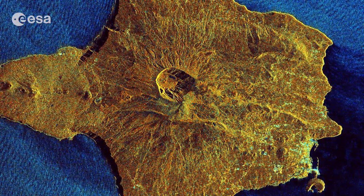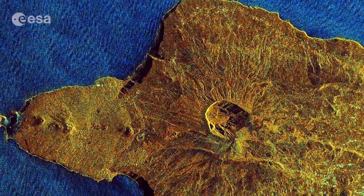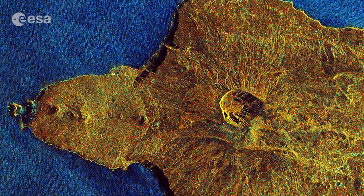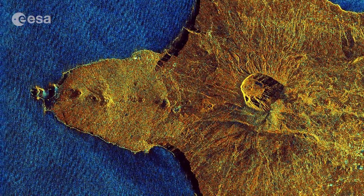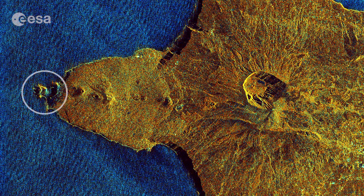In 1957, a big eruption about 1 km from the coast ejected large quantities of lava and ash, forming an islet that later became connected to Fayal Island by an isthmus.